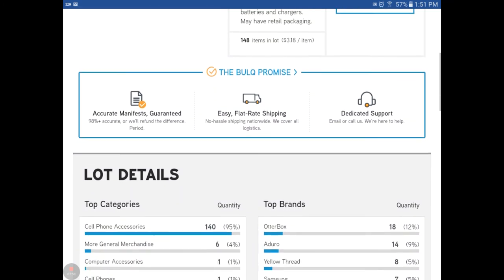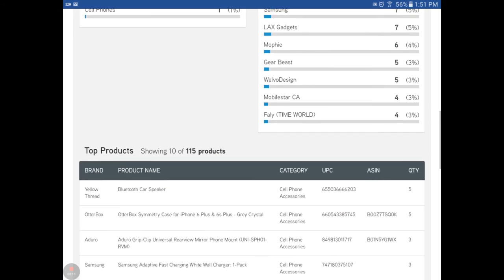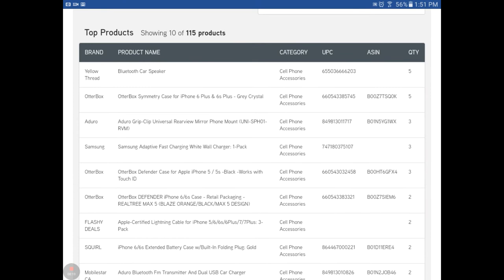Scrolling down, it gives you the categories of what's in that case and the top brands. Maybe you're looking for a specific brand you've had good luck selling - that does help us. But here is really what is gold: they give you the manifest of what is in that case. You can see right across the first item - the brand is Yellow Thread, the product name is a Bluetooth car speaker, category is cell phone accessories. It gives you the UPC code, sometimes the ASIN if they have it, and the quantity in the box. That is fantastic - this helps you not gamble with your money. You can look up every single item in that box to see if you could sell it for a profit.